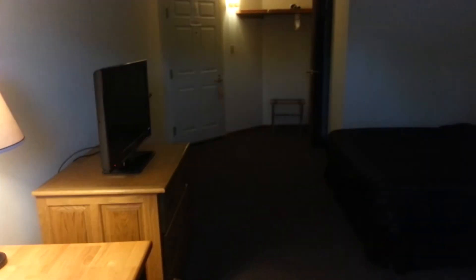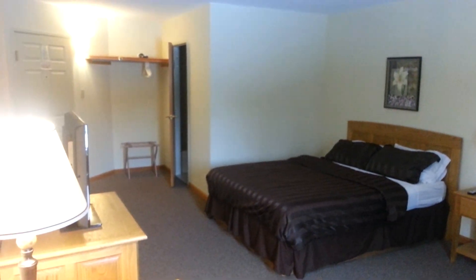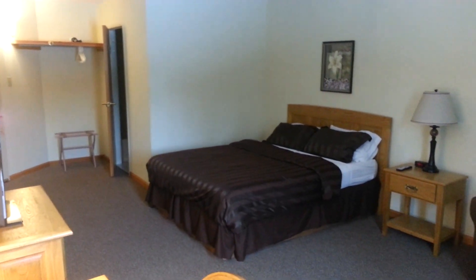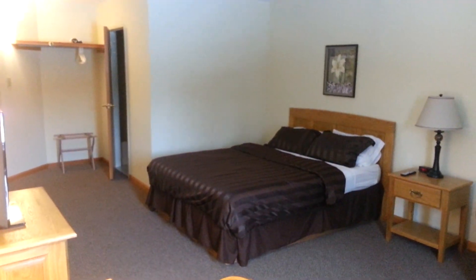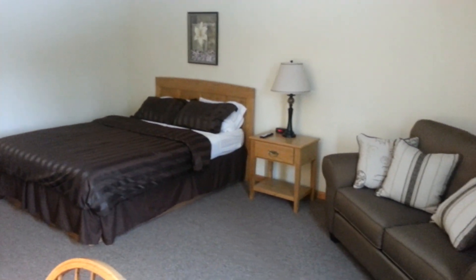That is what we've done in room 40. This summer, hopefully, we're going to replace all the phones with the new phone system. In the next four rooms that we do, they'll all look like this. This is what all the rooms will look like as we get done with them.